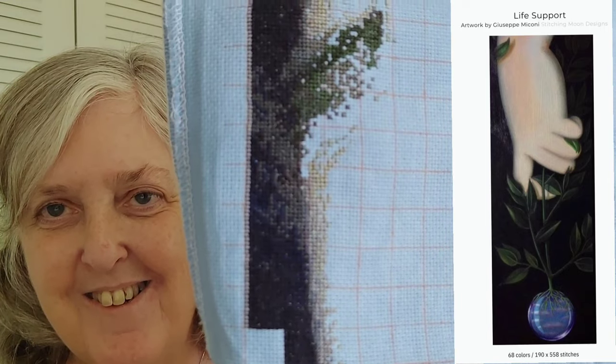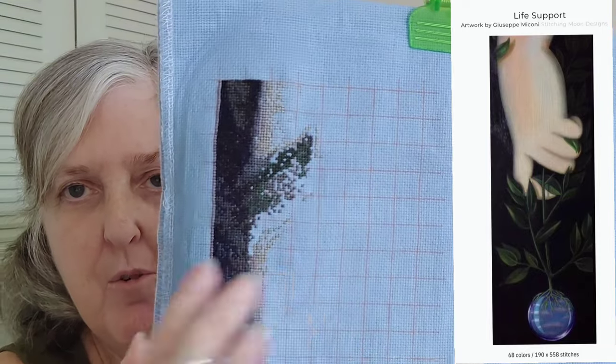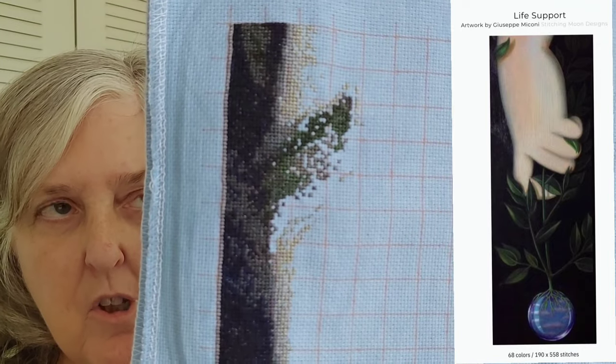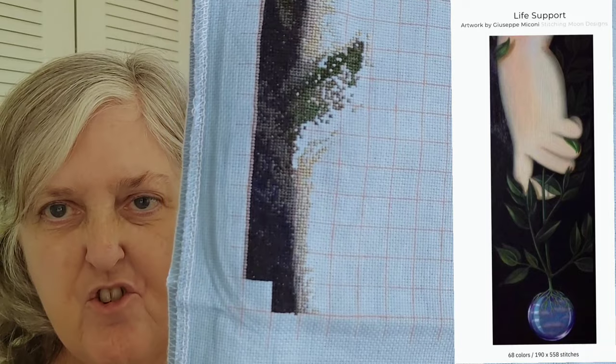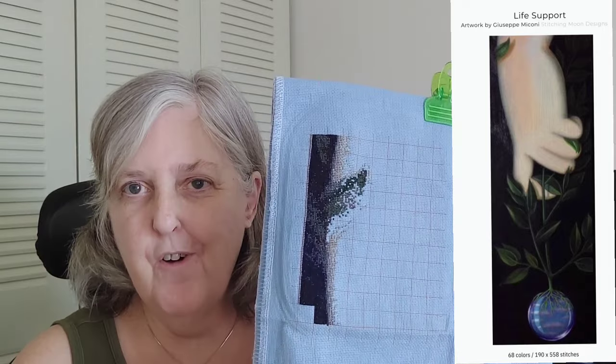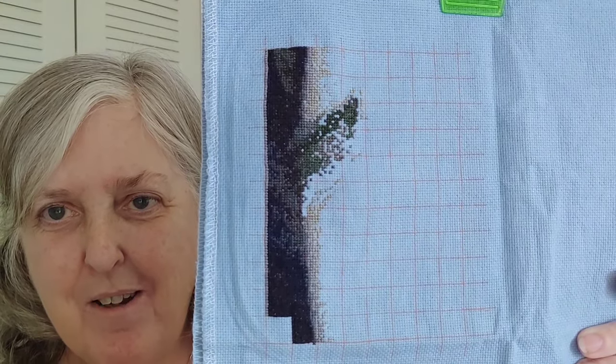You can see I'm already getting into the skin on the hand and the arm, and this will be a leaf that comes over the hand. This is stitched on a 20-count Aquarius by Color & Cotton — just an Aida. I love this fabric; I wish I could get more of it. It's really hard to find. They now have a brick-and-mortar shop, so it's hard to find their fabrics on the website. 123 Stitch supposedly carries them, but every time I see it, it's always listed as upcoming. That is Life Support, and I can't wait to get back to it.